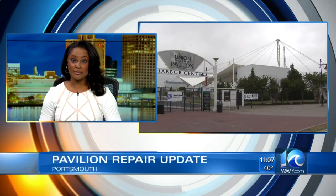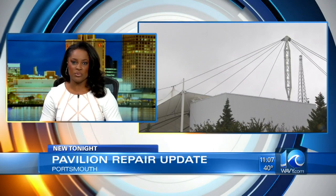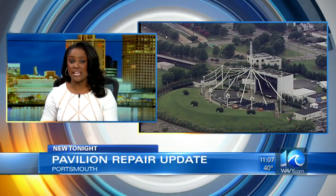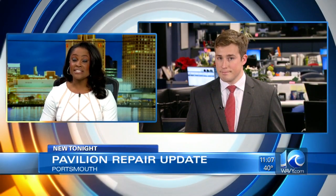An update tonight on when we can expect to see improvements complete on the Union Bank and Trust Pavilion in Portsmouth. You may remember a structural issue discovered last year caused the canopy to be taken down. 10 on your side's Brett Hall is live in the newsroom with the latest on this and several other big changes to come in Portsmouth.